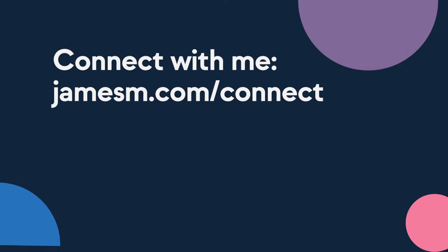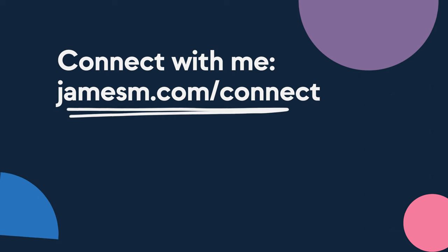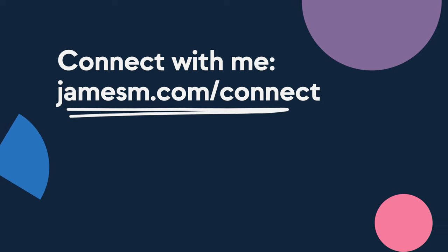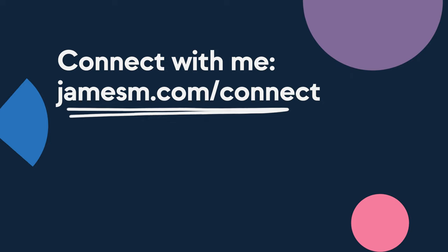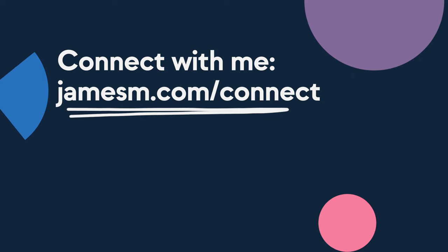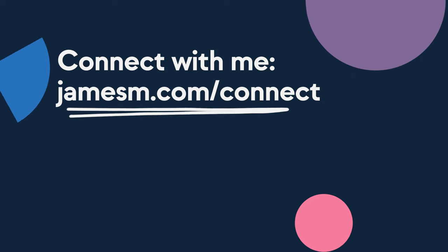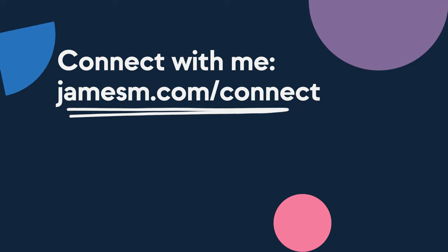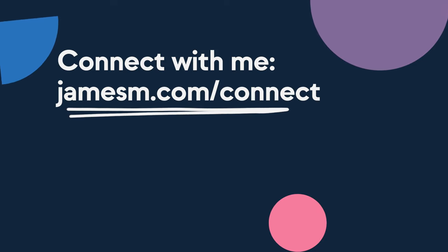Hey, before you go, let's connect on LinkedIn. I'm always posting interesting content like this over on my LinkedIn channel, and it'd be cool to hang out. So go to jamesm.com/connect, click on LinkedIn, send me a connection request. Once we're connected, send me a message saying you came over from this video, and I'll send you some cool things for free. Head to jamesm.com/connect and connect with me on LinkedIn — I'll see you over there.